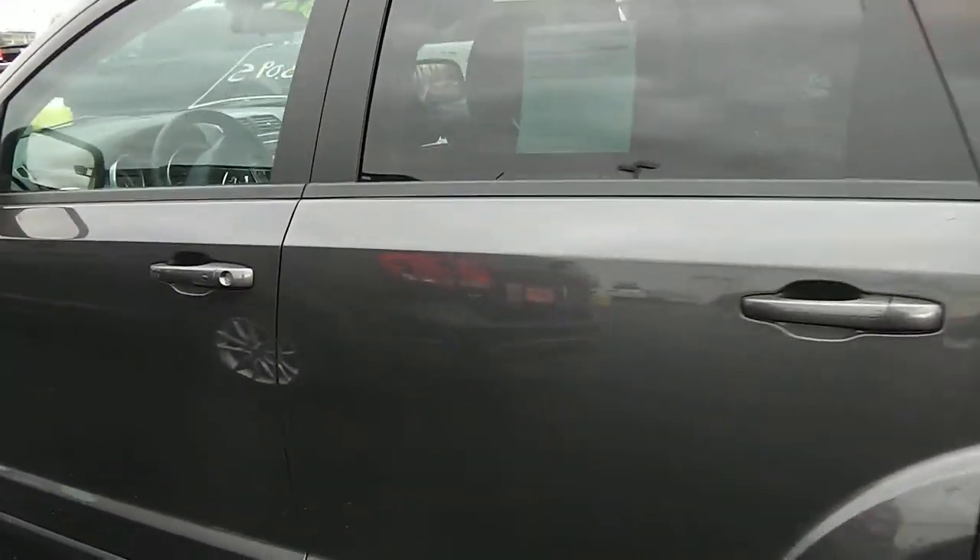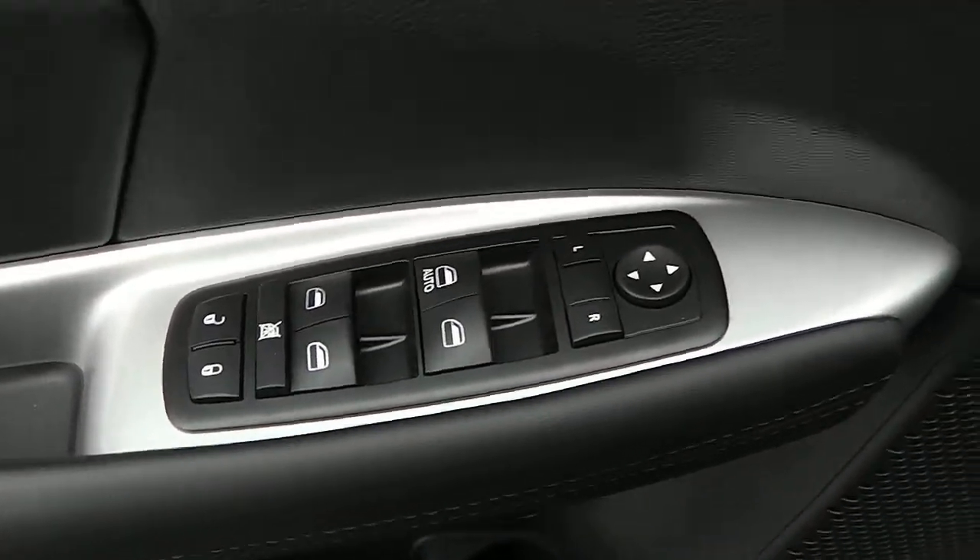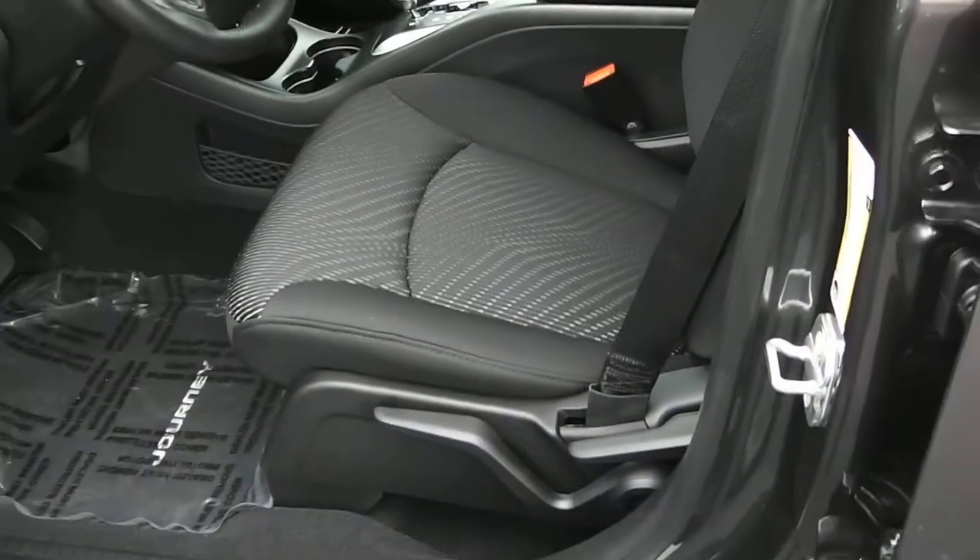Sharp little vehicle. Taking a look inside, we have power windows, power locks, power mirrors, and a black cloth interior.